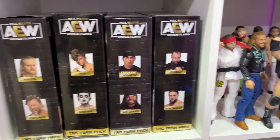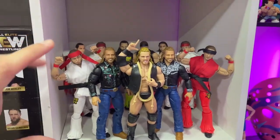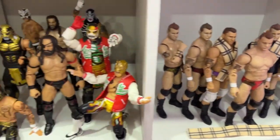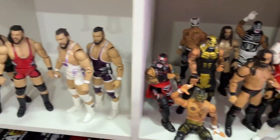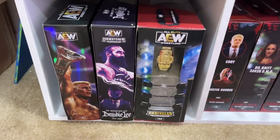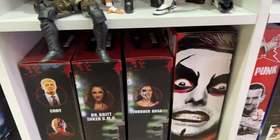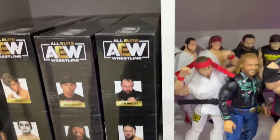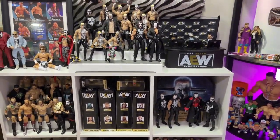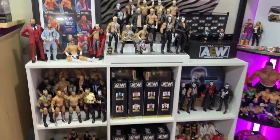I need more shelves so you can see everyone, but we also have MJFs, Death Triangle — Penta and Rey Fenix — and Wardlow, who I love. More mint-on-card figures with Ringside exclusives and Blood and Guts sets. I don't even have space for all my mint-on-card AEW figures — there's a whole room with boxes stacked up. But this is a nice little AEW corner that fills what used to be a completely blank wall.